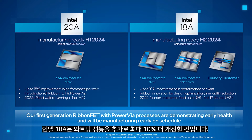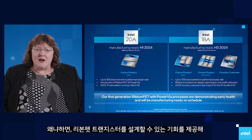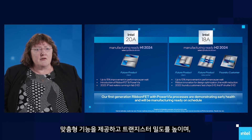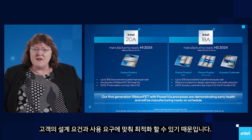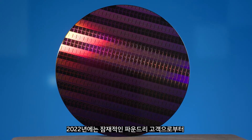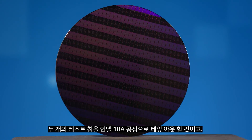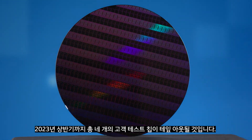Intel 18A will deliver up to an additional 10% performance per watt improvement. We're extremely excited about Intel 18A, because it gives us the opportunity to begin architecting the RibbonFET transistor, to create tailored features, and to increase our transistor density. It allows us to optimize for customer design and usage needs. Working in conjunction with a foundry customer, we recently delivered an Intel 18A wafer that exceeded our customers' expectations. We expect to have two test chips from potential foundry customers taped out on Intel 18A during 2022, and a total of four customer test chips by the first half of 2023.